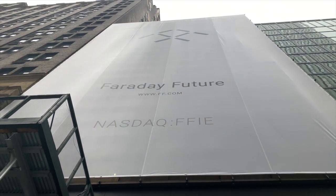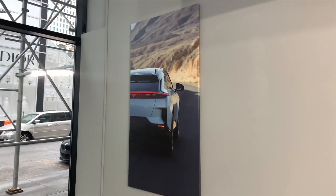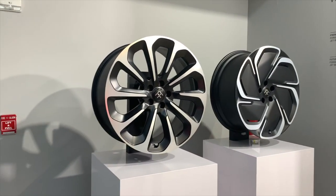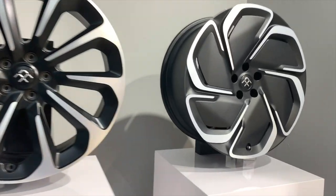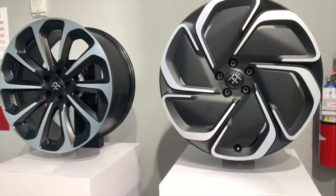They have a stock on NASDAQ. These are like the air reels.